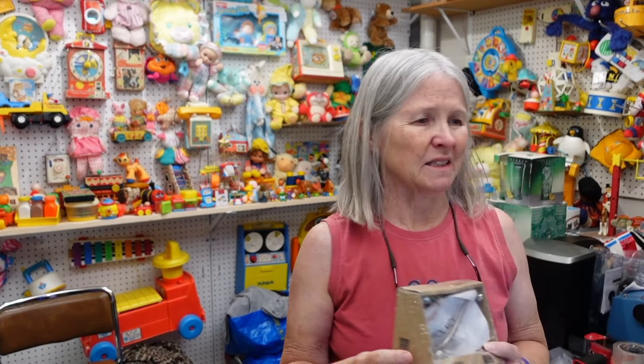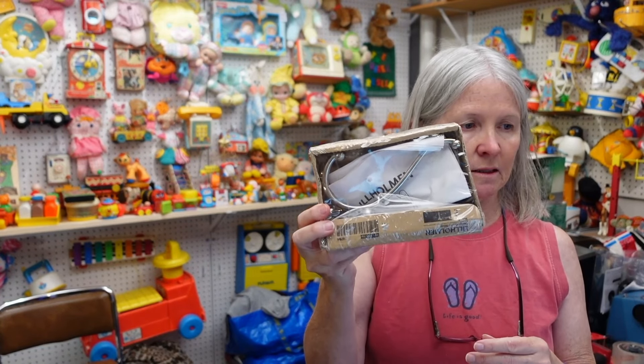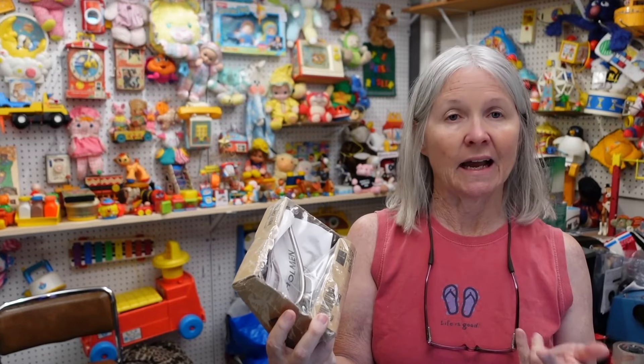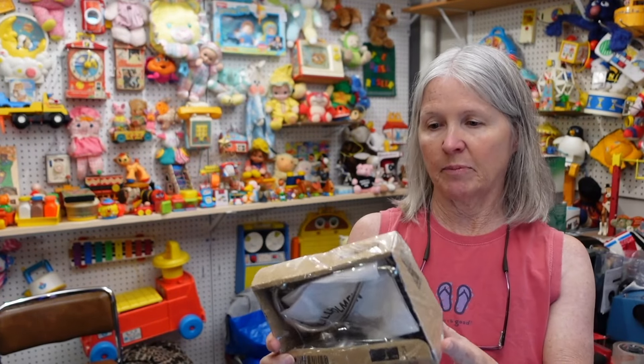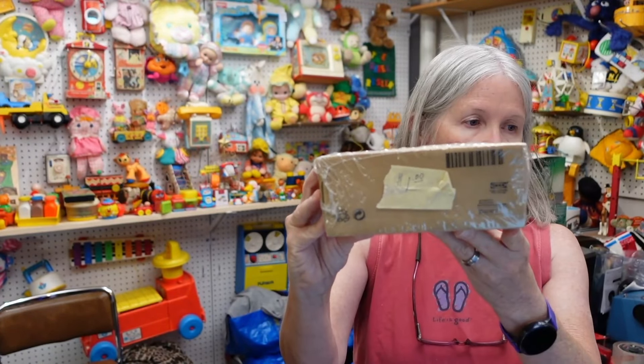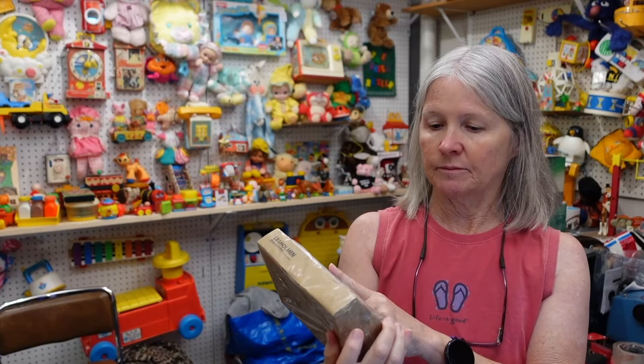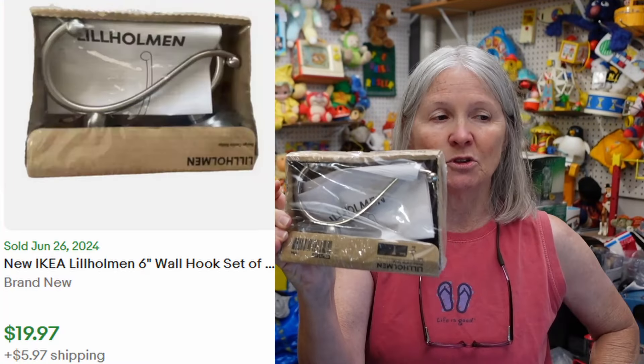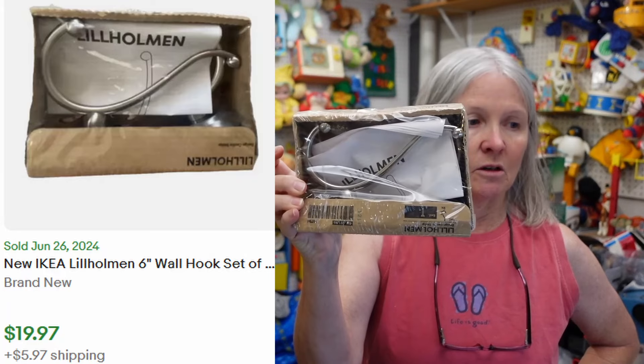I picked this up at an estate or yard sale recently. Anytime I find IKEA plush cheap I go ahead and grab it — I think I paid $1 for it. All the information you need is on the tag and a lot of times I can get $10 plus for them.